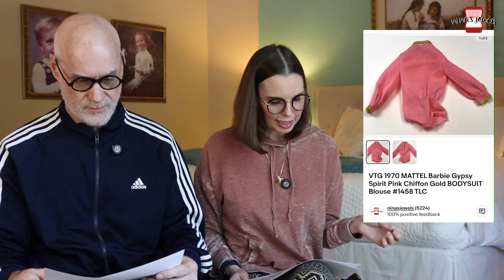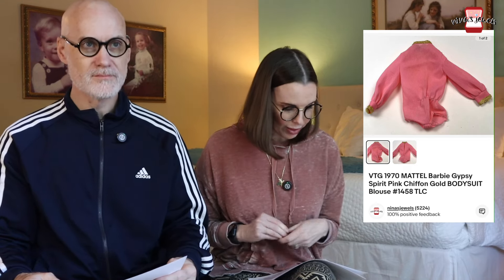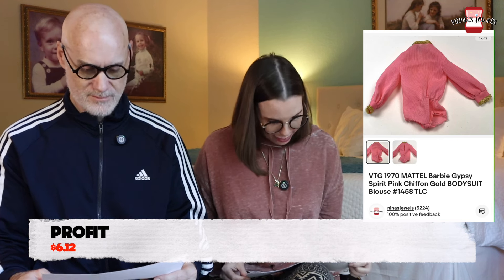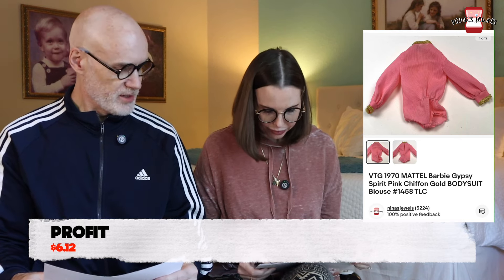Next up was a vintage 1970 Mattel Barbie Gypsy Spirit Pink Chiffon Gold Bodysuit. It had damage — the elastic was out of half the waistband — but being a vintage 1970 Barbie piece it still had value. We had no cost on it; it was gifted to us by a family member from a bag of Barbie clothes we've been selling for the past few weeks. It sold for $12.68.